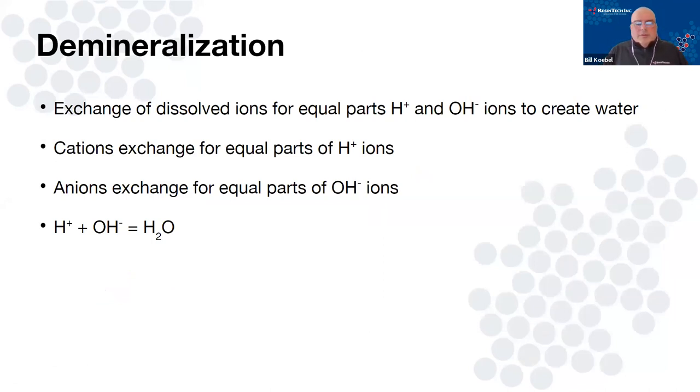So what is demineralization? Demineralization and deionization are really talking about the same thing. What we're doing is taking dissolved ions out of water, attaching them to the resin, and the result coming out is water. It comes in the form of an ion exchange. Cation resins exchange for a hydrogen ion — the H+ side of the water. Anion resin exchanges for the OH⁻, the hydroxide side. In the end, H+ plus OH⁻ equals H₂O. That's really what happens.